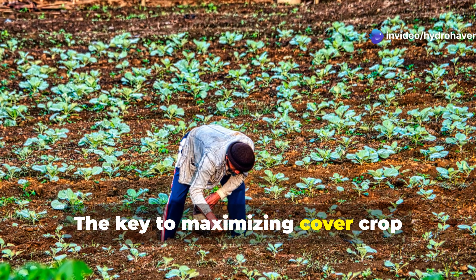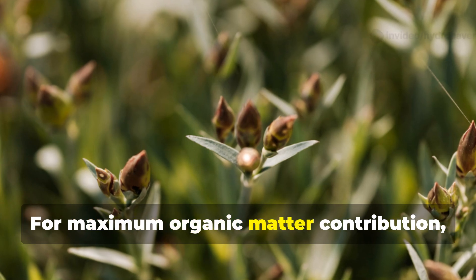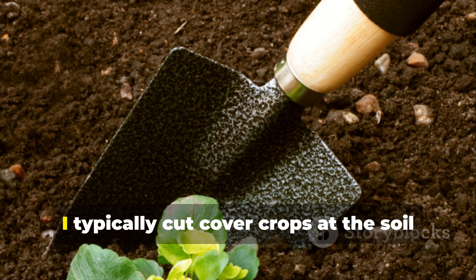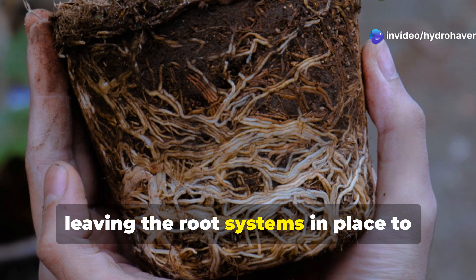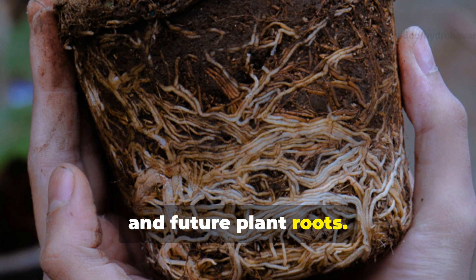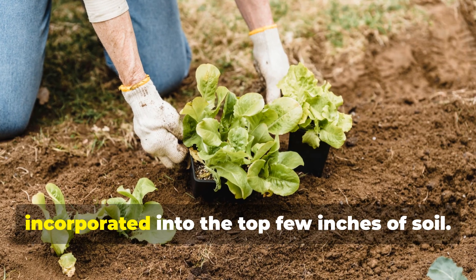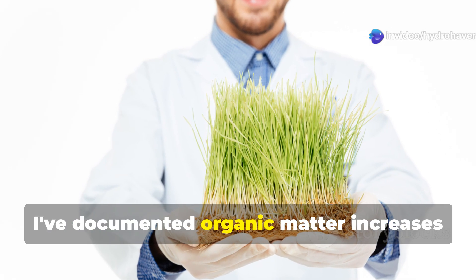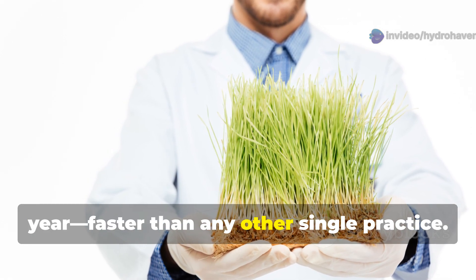The key to maximizing cover crop benefits is proper timing and termination. For maximum organic matter contribution, allow cover crops to develop to early flowering stage before terminating. I typically cut cover crops at the soil surface rather than pulling them, leaving the root systems in place to decompose and create natural channels for water, air, and future plant roots. The above-ground portion can be left as mulch or lightly incorporated into the top few inches of soil. With consistent cover cropping, I've documented organic matter increases of 0.5 to 1% per year — faster than any other single practice.